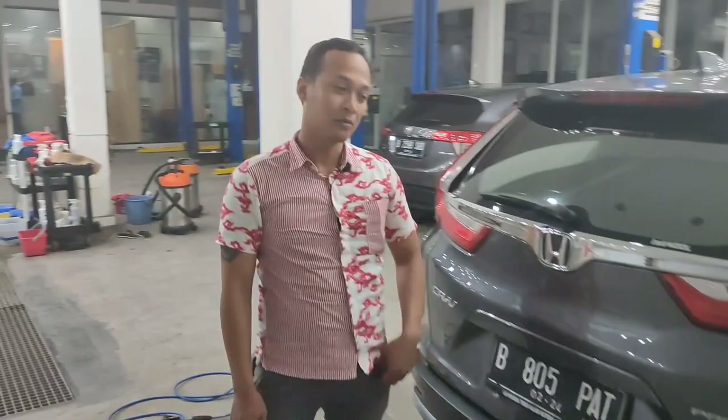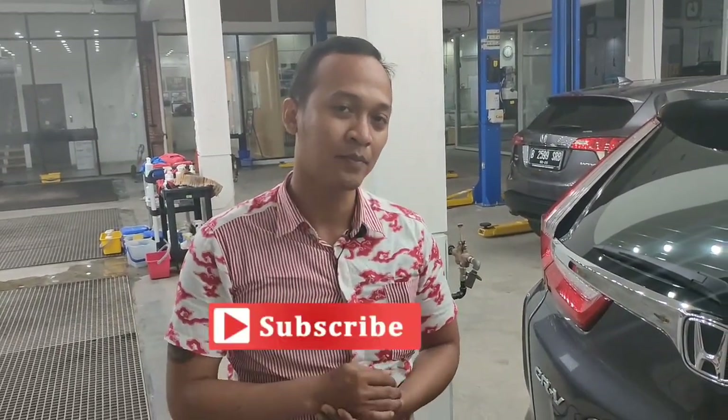Cukup sekian review dari kami seputar otomotif. Kalau ingin coating gratis 10% bisa contact nomor telepon yang ada di bawah. Orang kami akan memberi info lebih lanjut tentang coating. Jangan lupa like, subscribe, dan comment. Thank you!